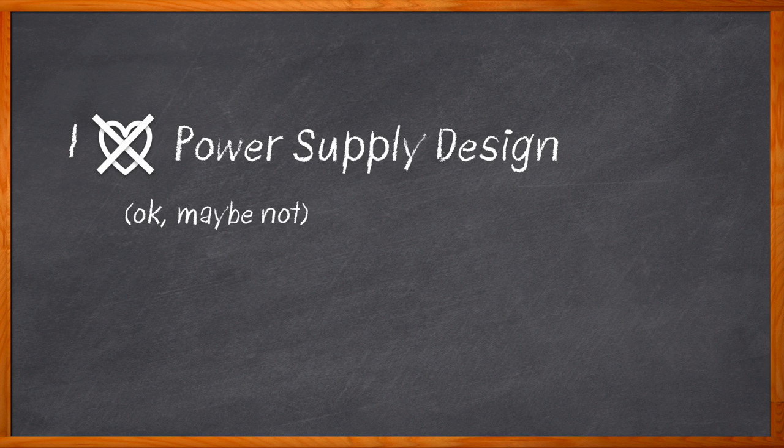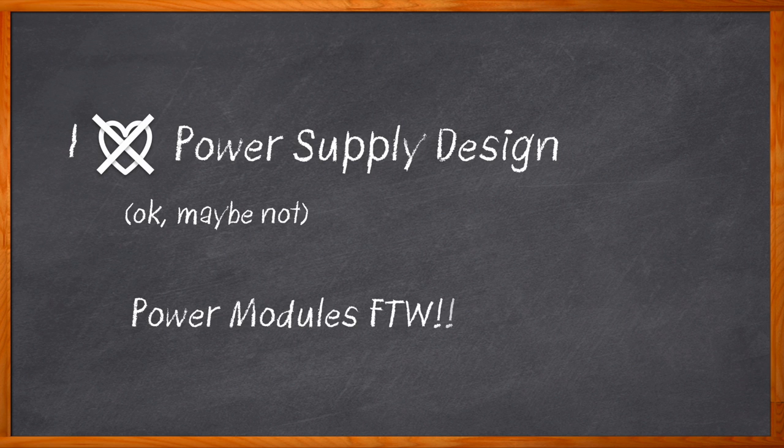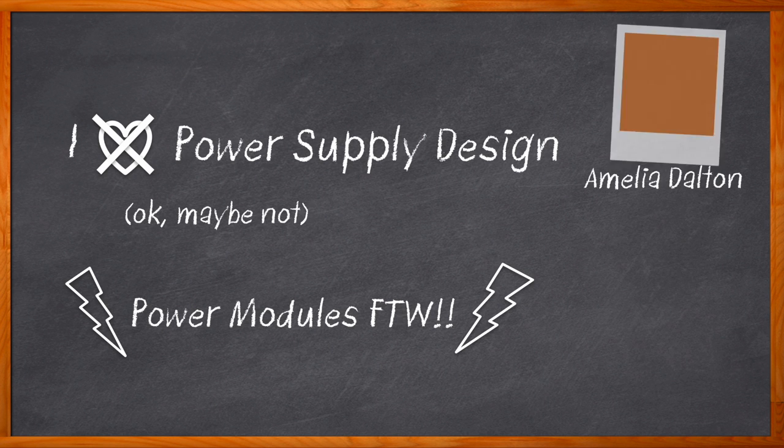Power modules save us board space, make our jobs easier, and they probably save us some cost on our BOM as well. But have you considered where power modules and switching regulators are headed in the future? I have three words for you: 3D power packaging. Hi, I'm Amelia Dalton, host of Chalk Talk.